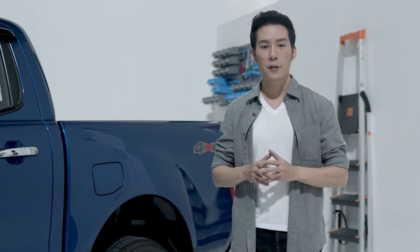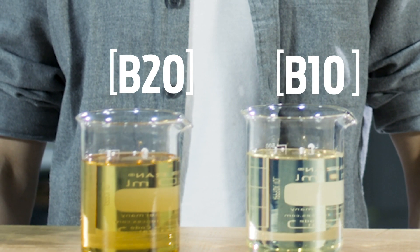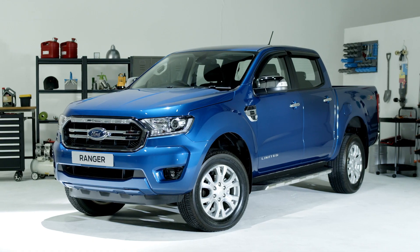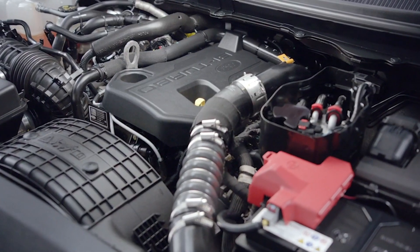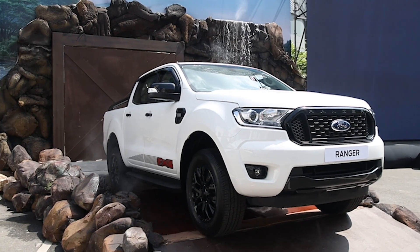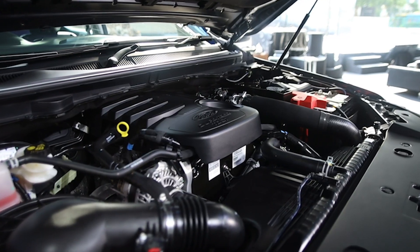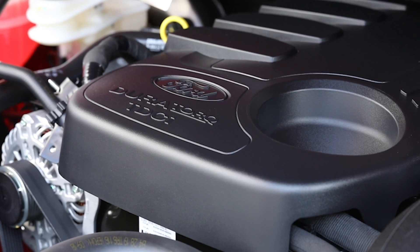Do not use any aftermarket fuel additives or any other engine treatments. Your vehicle is suitable for use with biodiesel blends of up to 10% (B10) or 20% (B20) depending on the model. For Ford Ranger and Ford Everest with 2.0L turbo and biturbo engines, they are compatible with B20 diesel, while the Ranger and Everest with 2.2L and 3.2L dual torque diesel engines are compatible with B10 diesel.